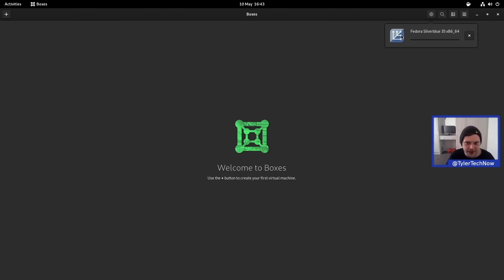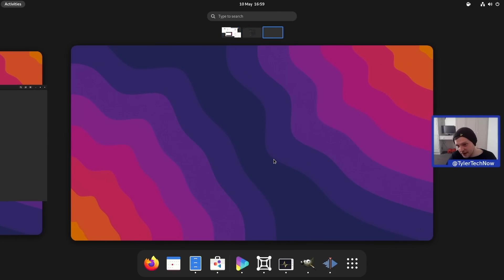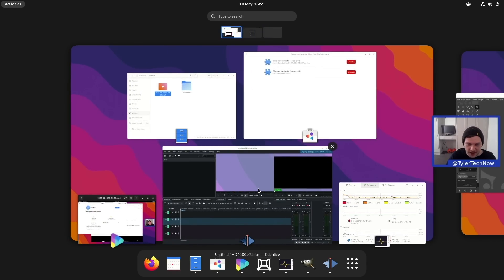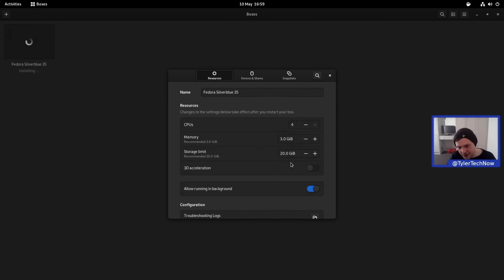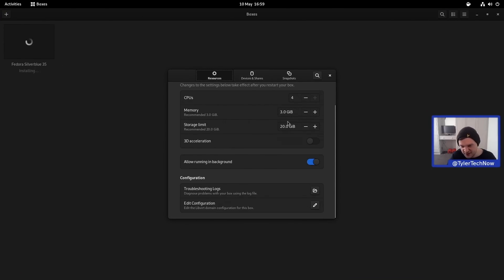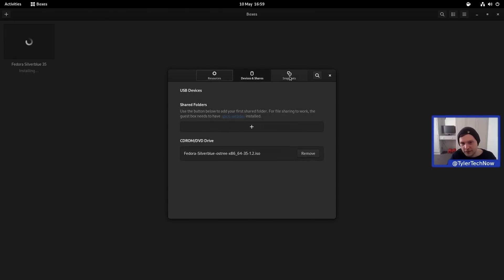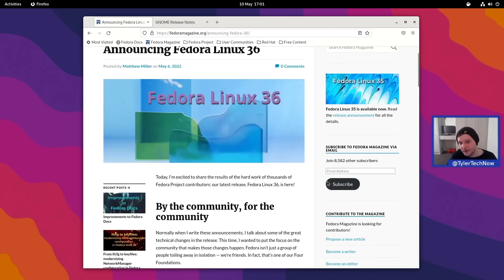The Fedora Silverblue 35 ISO is installing in GNOME Boxes — everything running very fast and snappy, no hang-ups or slowdowns. It all looks very nice, sleek, and modern. Looking at the preferences in Boxes we have resources, 3D acceleration, and can go into devices and shares as well as snapshots.